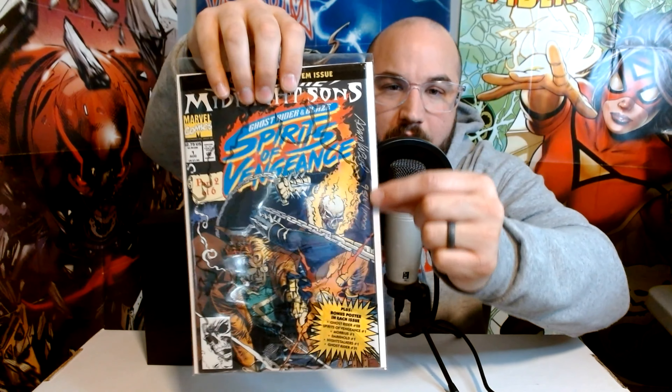This is signed and numbered by Adam Kubert along the side — it's numbered out of 10,000. So this isn't like a super rare book to find signed or anything; there were clearly 10,000 of them, maybe as some kind of promotional thing with Midnight Suns. Nonetheless, this is a book that people do pick up as part of the Midnight Suns run and it's signed, so I'm sure it has some value.